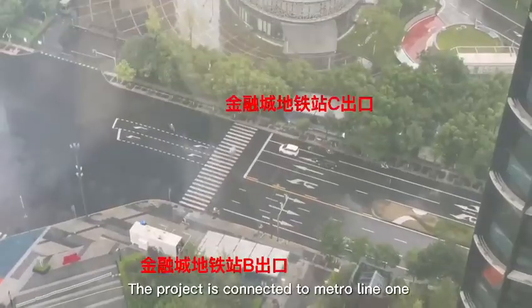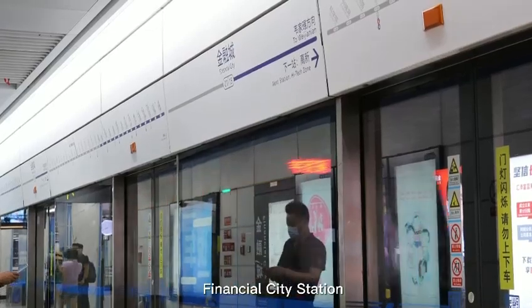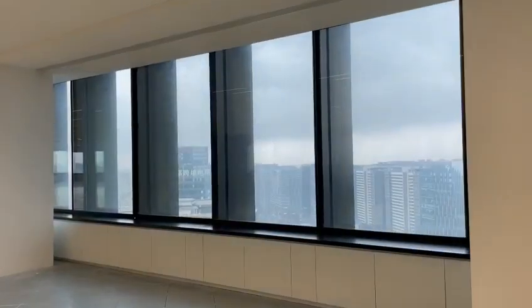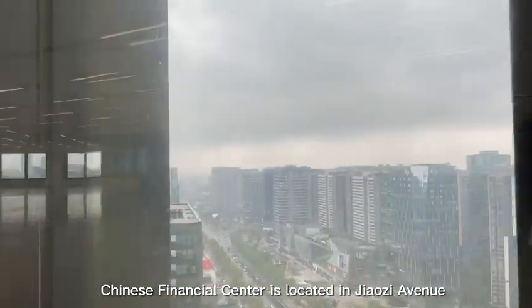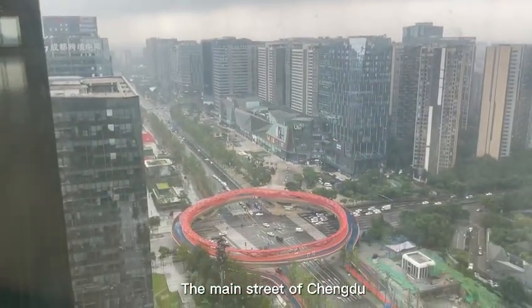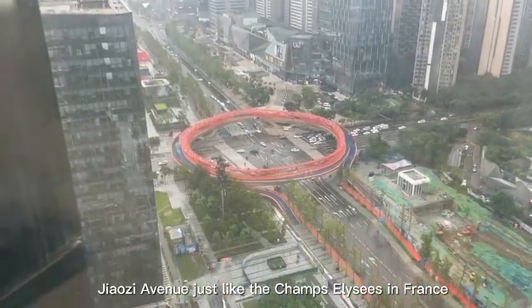The project is connected to Metro Line 9's Financial City station. Chinese Financial Center is located on Jiaozi Avenue, the main street of Chengdu — just like the Champs-Élysées in France.